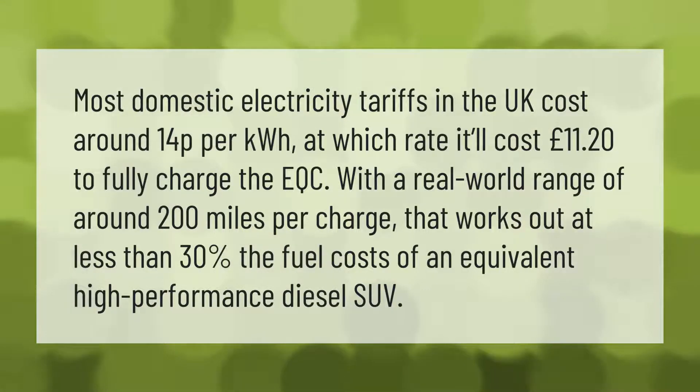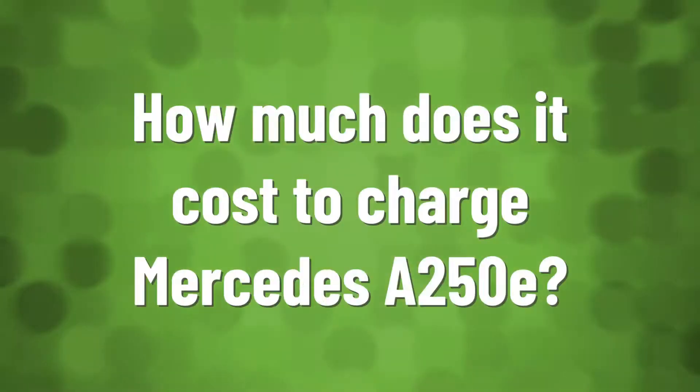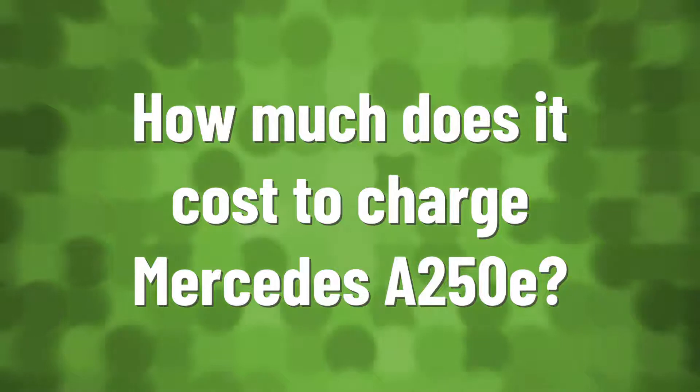Most domestic electricity tariffs in the UK cost around 14p per kilowatt hour, at which rate it'll cost £11.20 to fully charge the EQC. With a real-world range of around 200 miles per charge, that works out at less than 30 percent of the fuel costs of an equivalent high-performance diesel SUV.